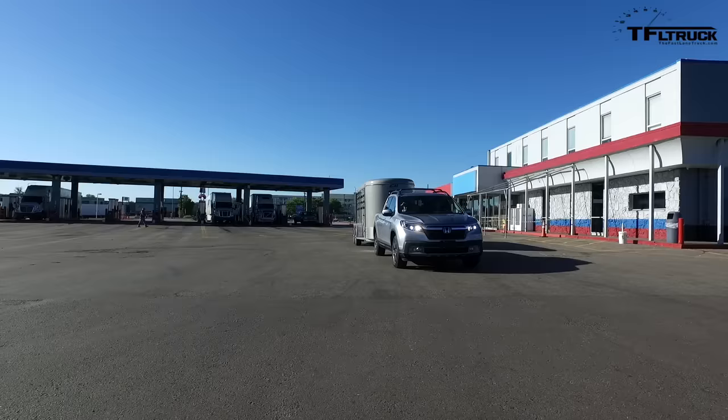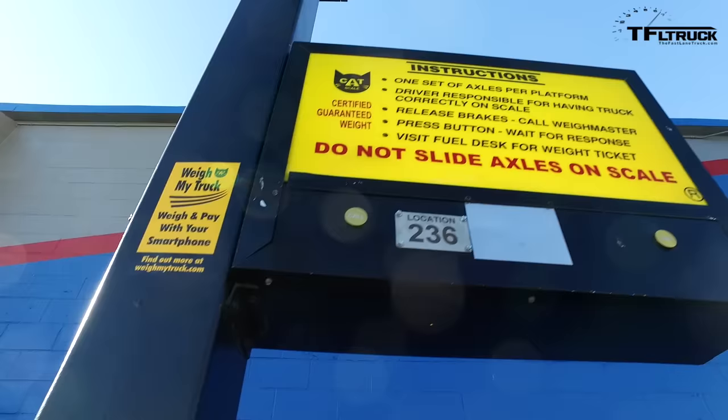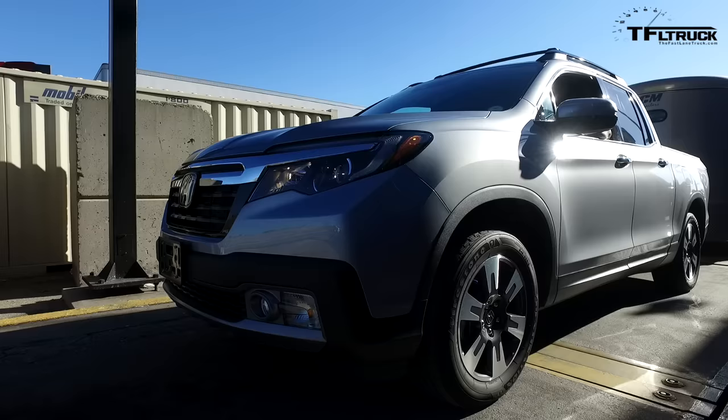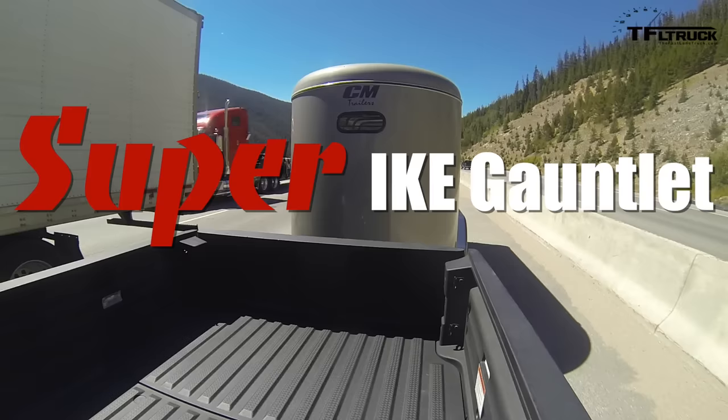Howdy folks, Nathan Adlin here, doing a very special Super Ike Gauntlet with my buddy Andrey Smirnoff. What's behind us? It's the 2017 Honda Ridgeline RTL-E, and it's fully loaded for a Super Ike Gauntlet. We are using maximum load to go up the Ike Gauntlet. This is different than the regular Ike Gauntlet, because unlike those, we're only comparing the truck to itself under maximum load, and we are going to be pushing it hard.